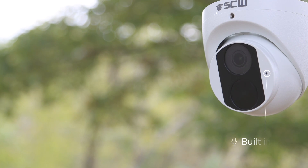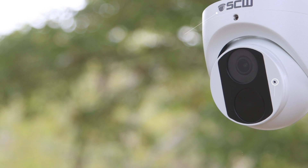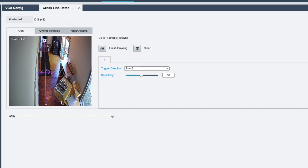This version 3 of the Deputy 2.0 features a built-in microphone, a micro SD card slot, true wide dynamic range, as well as having both line crossing and intrusion detection analytics.